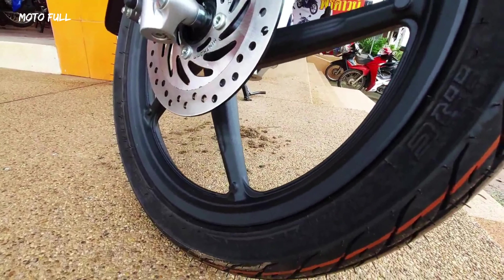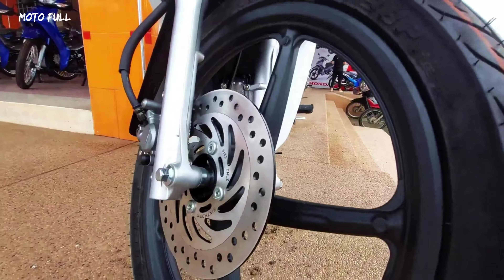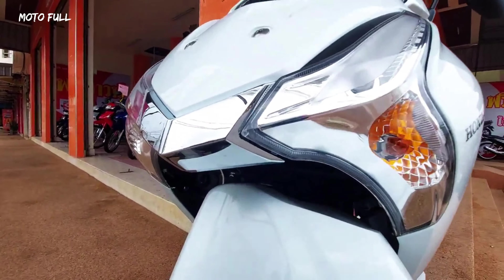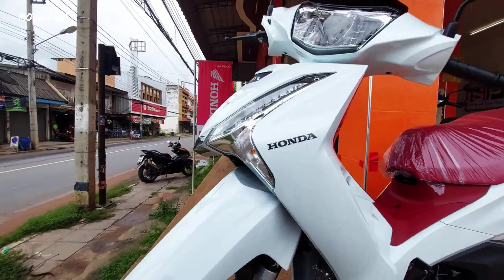Other specifications for the Wave 125i remain the same, with 17-liter storage space under the seat large enough for a single open-face helmet, and a 5.4-liter fuel tank. LED lighting is used for the headlight, with braking done with an S-GIN hydraulic disc in front and mechanical drum in the rear.